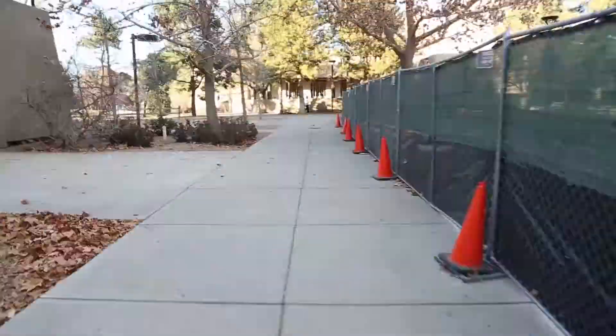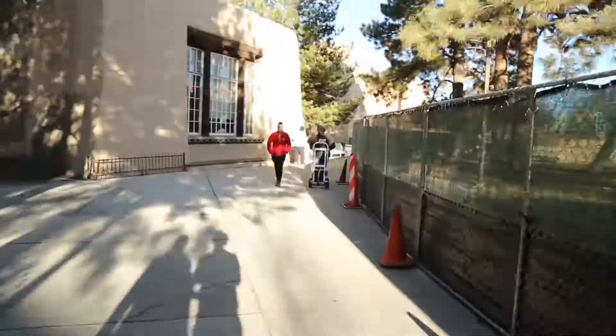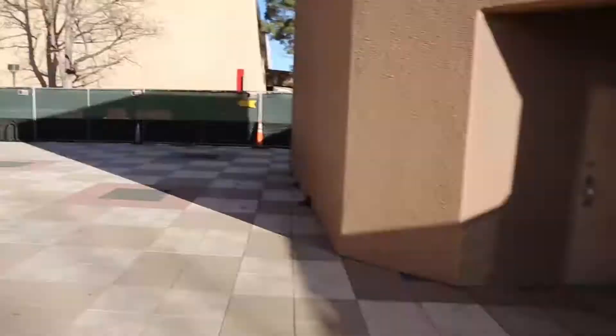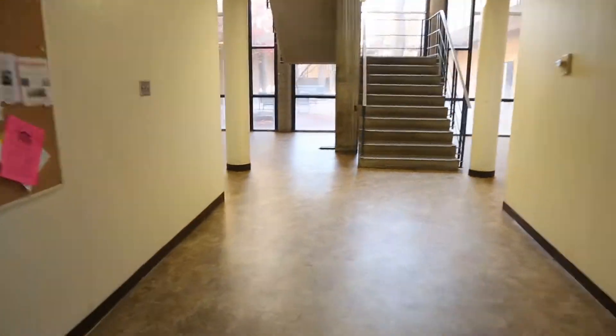Make sure you pay attention to the signs along the fences locating access points to various buildings bordering the construction. You'll notice the entire plaza from Zimmerman to Humanities has been enclosed for a complete overhaul, so give yourself some more time to get around campus, especially if you're used to walking straight through the plaza.